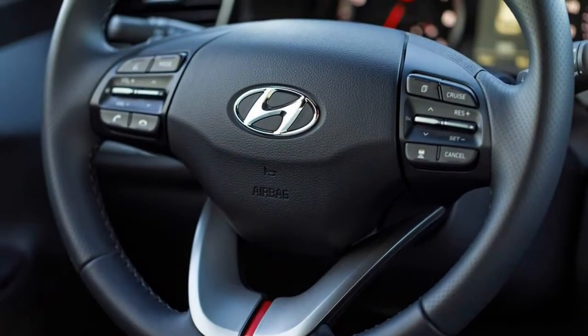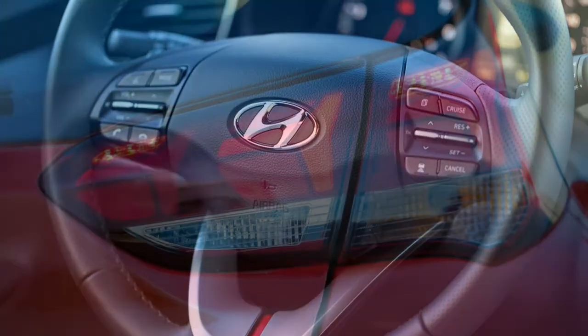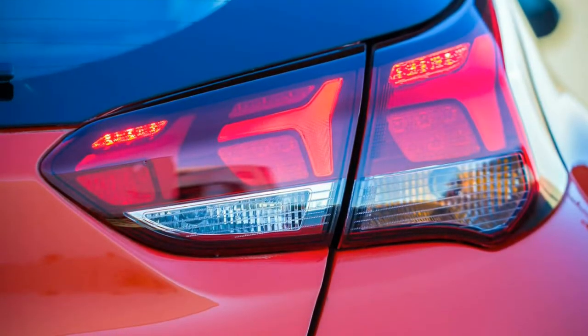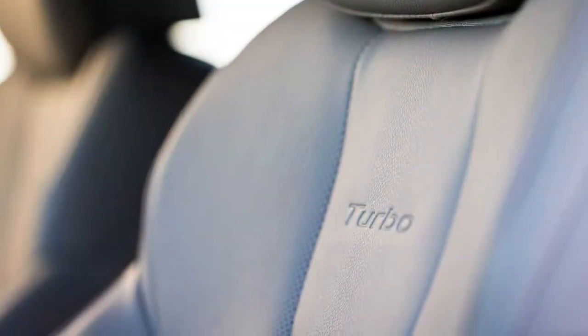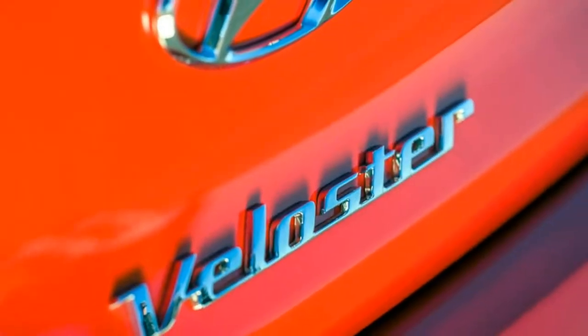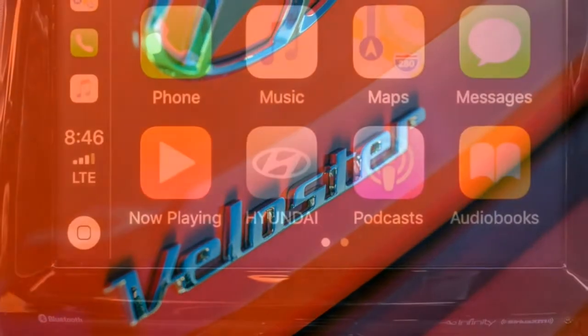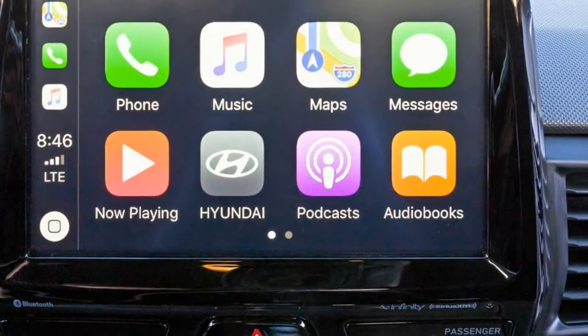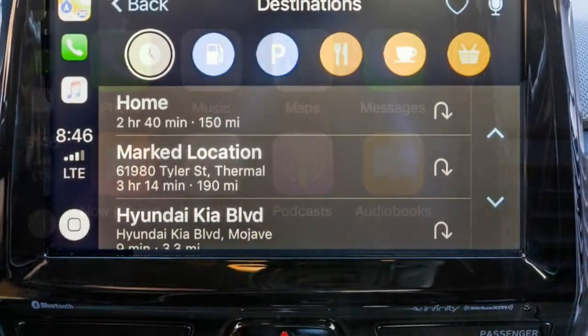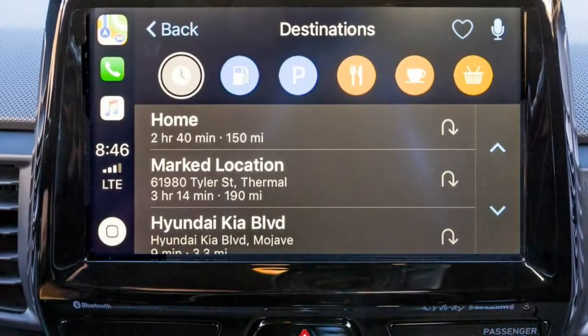Materially, the interior is a huge improvement over the old Veloster's. Hard plastic still abounds, but it's grained nicely and is impeccably assembled. Simple and clear white-and-black gauges and Hyundai's ubiquitous touchscreen infotainment system blend into the straightforward, restrained cabin design. Each of the five trim levels is identifiable by different upholstery and pops of color on its seats and dashboard.